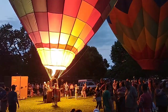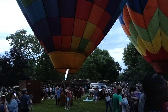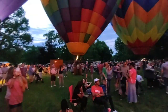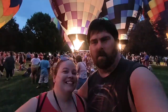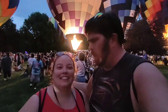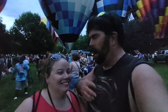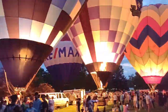Alright guys, we're going to go ahead and head out — this was an awesome time. We want to kind of beat the crowd out of here. So from Coney Island at the Balloon Glow, we are out! And always remember, the adventure is out there.